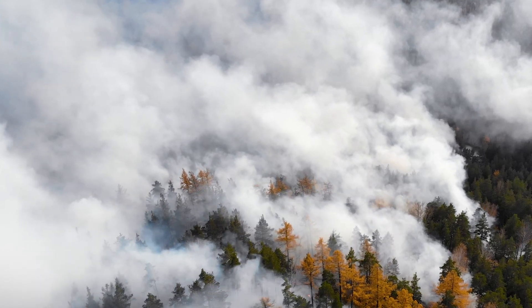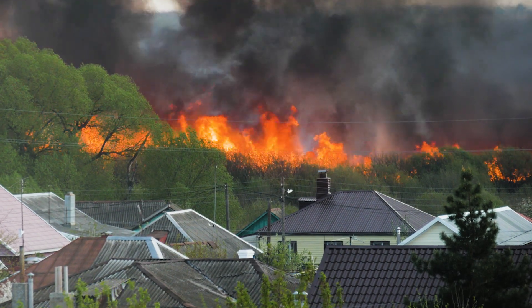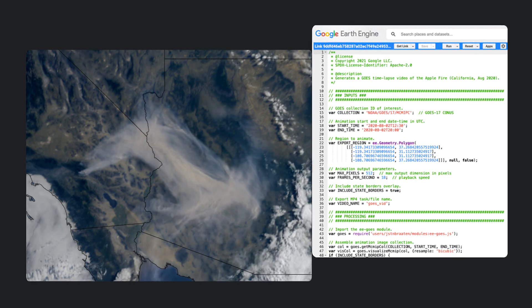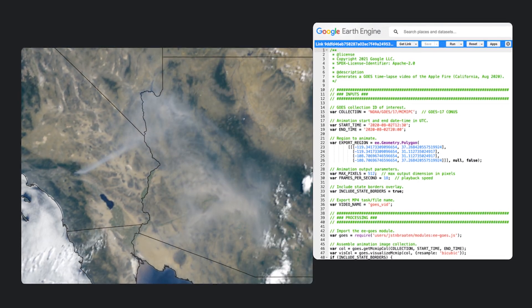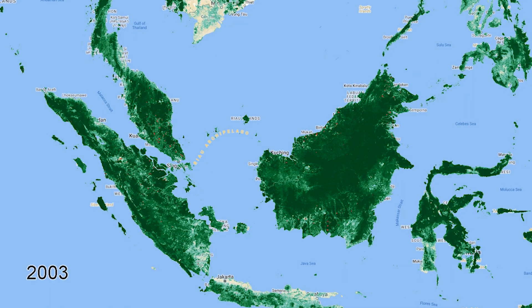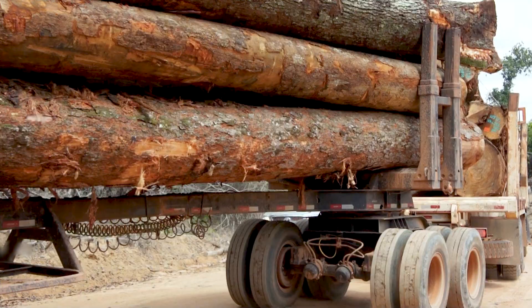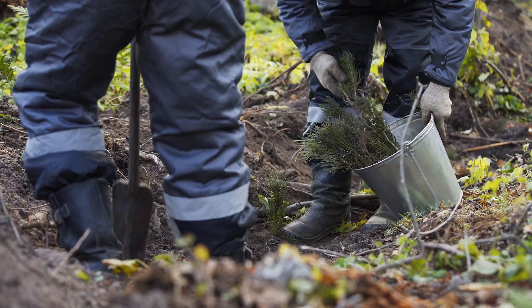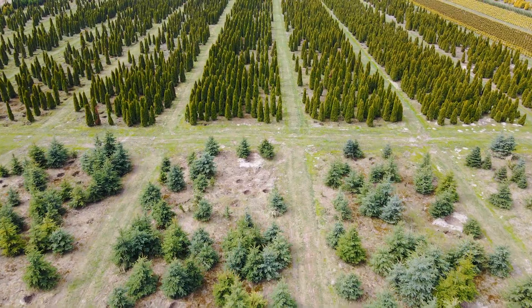Assess risk and protect your assets from exposure to extreme climate events, and manage recovery more efficiently by pinpointing and mapping damage as it happens. Uncover deforestation risk in your supply chain. Enable transparency and traceability, and take action to reduce impact and comply with regulations.